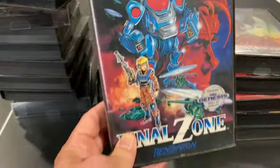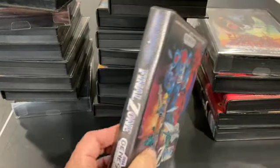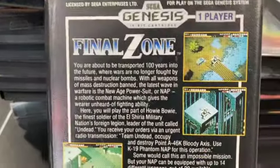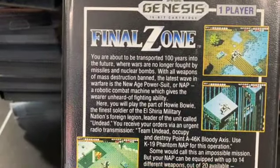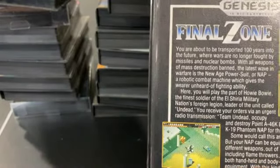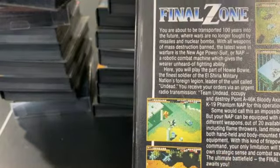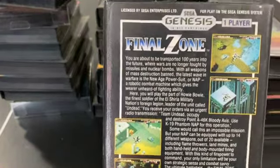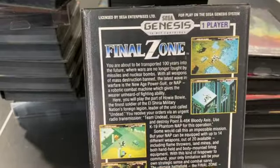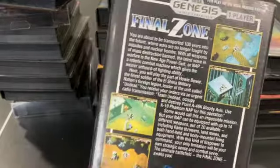Final Zone is on a lot of people's shooter lists, but it's also kind of a run-and-gun since you're ground-based with an isometric perspective. It's another Wolf Team game. The controls and the change of direction could be a little better, but it's not enough to make you dislike the game. It's a solid game.